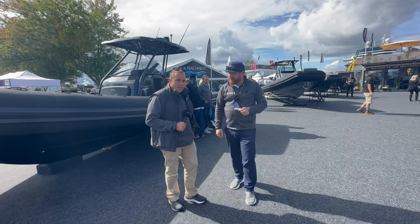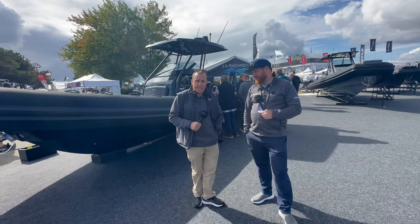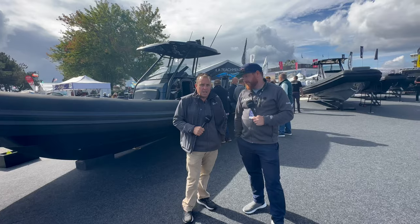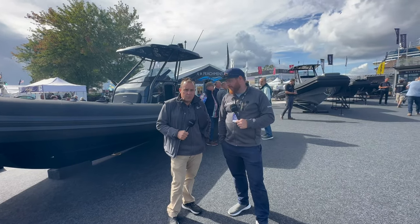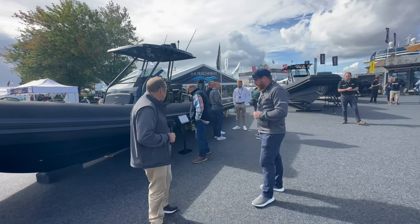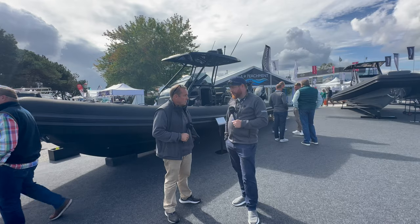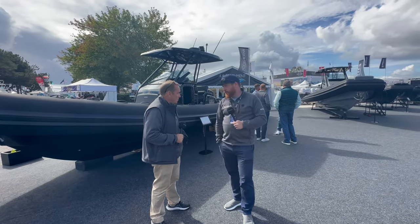So what have we got behind us, Paul? Well, we've got the flagship here which is the Brig Eagle 10. I was fortunate enough to go down to the south of France when we first launched this boat, probably about five years ago now. It's an absolutely spectacular craft and we're so pleased to have one on show here — very thankful to the owner that's lent us this boat. It really is a striking example of the Brig Eagle Range. When you see one in person, it's huge, and with two 350 Geo props on the back, it's pretty much as fast as you'd want to go on a RIB.